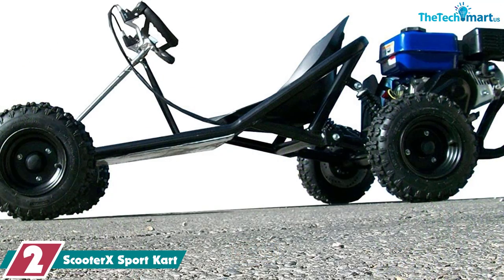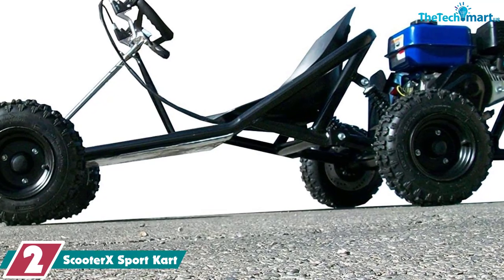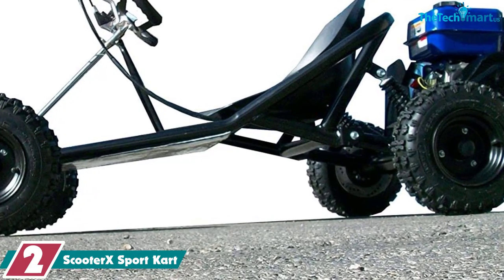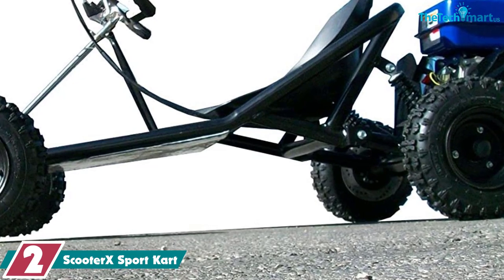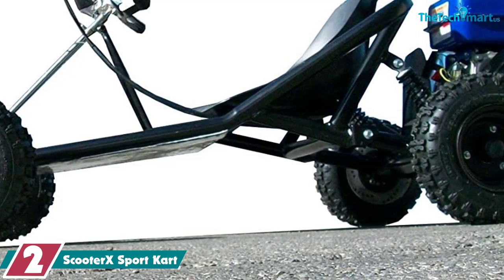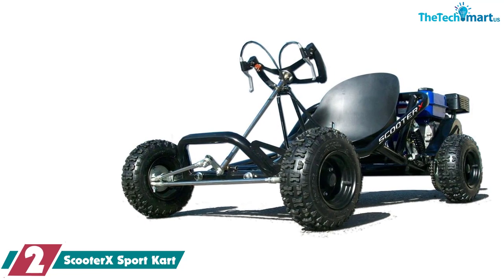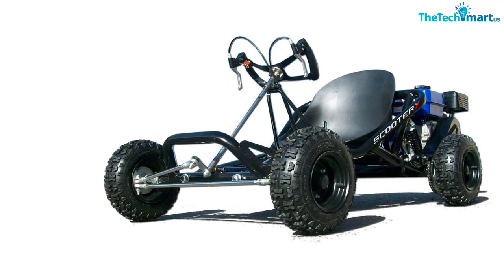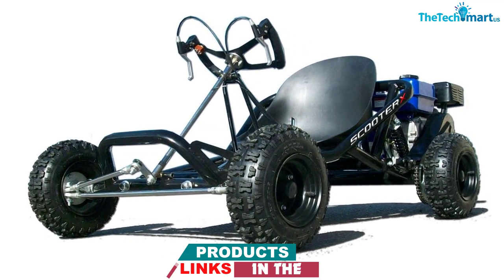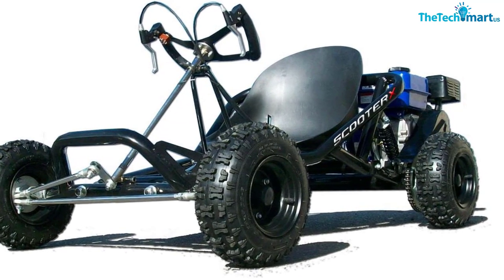At number 2, we have the Scooter X Sport Kart. The Scooter X Sport Kart is an extremely versatile off-road go-kart capable of hitting 45 miles per hour (72.4 km/h) — that's insane for such a small machine. It features a powerful 196cc, 6.5-horsepower, 4-stroke petrol engine mounted at the back of the cart, just behind the seat. The fuel tank is only 0.53 gallons (2L), but it will still give you about 20–30 miles (33–48 km) of range.